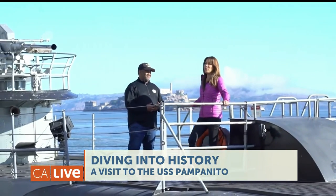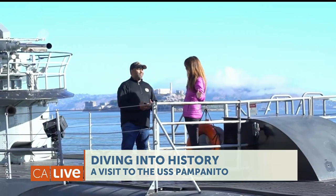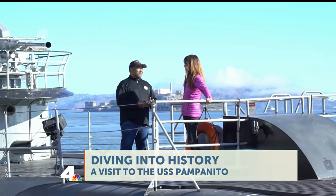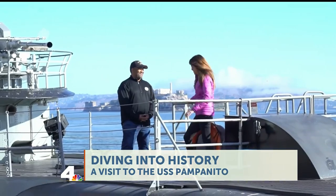All right, we're showing you the outside. Now we're going to go down and talk to Dom, a real submariner. And he's like your favorite uncle your parents don't want you to hang out with — but we love him anyway. He's one of our favorite guys. All right, let's go.